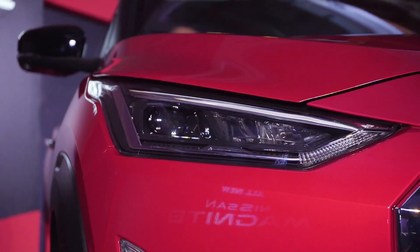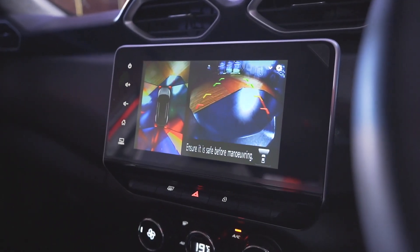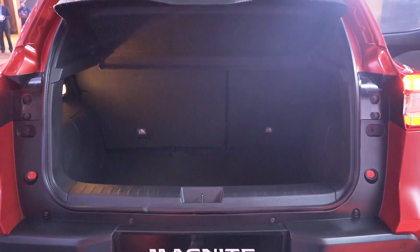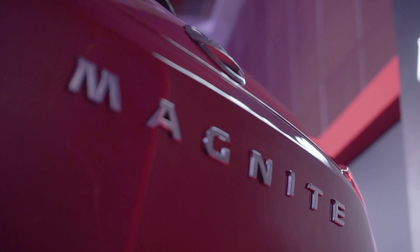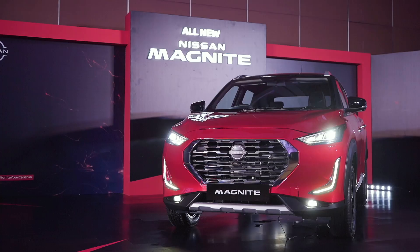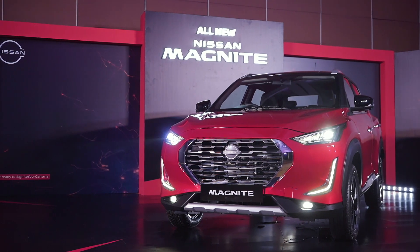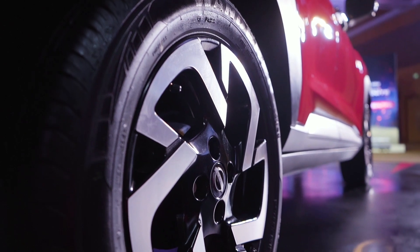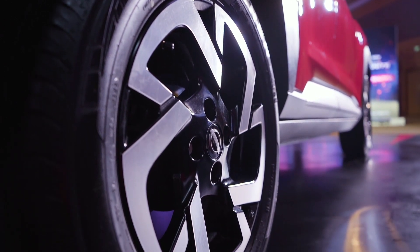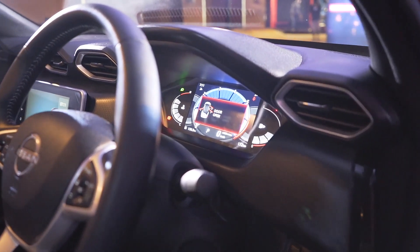That was the Nissan Magnite for you. It sure is entering a highly contested segment but it does have a few key strengths that would interest a lot of buyers. It's a very important product for Nissan and I believe the brand will leave no stone unturned in terms of the Magnite's pricing or service packages, all to promote a peaceful sense of ownership. Expect Nissan to launch the Magnite early next year and its pricing is going to be the key factor of its success — a starting price of just under five lakhs would draw loads of attention and that's what Nissan should be aiming at.